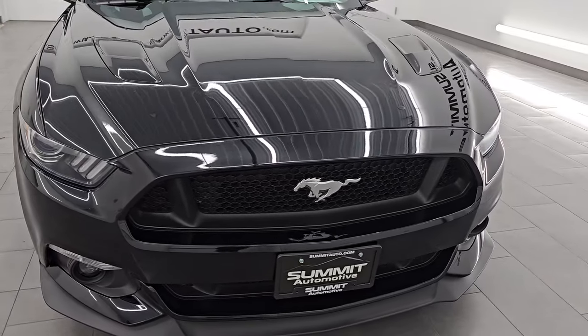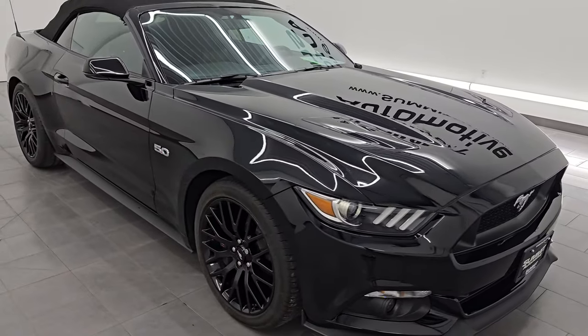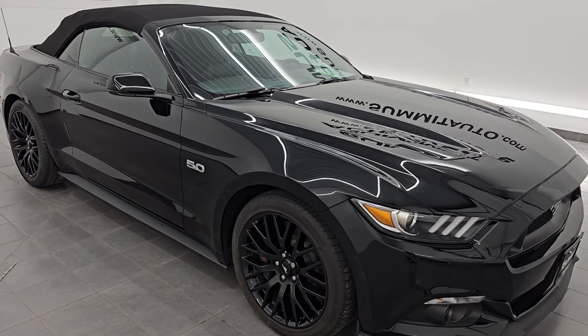Here is this 2017 Ford Mustang GT Premium. It has the 5-liter Coyote V8 engine, puts out 435 horsepower, 400 foot-pounds of torque, and it's paired up with the 6-speed manual transmission.